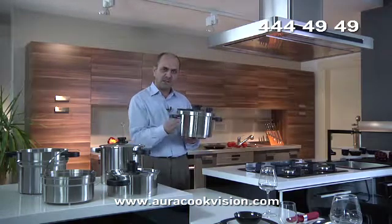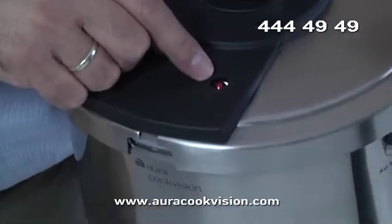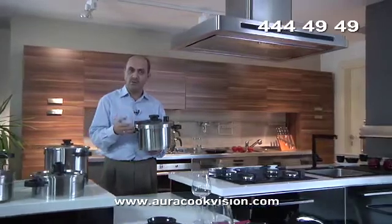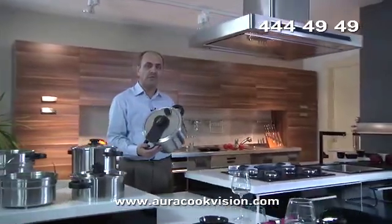If both security valves are clogged, the heat is on, and the water is boiling — what happens to the pressure cooker? It explodes.